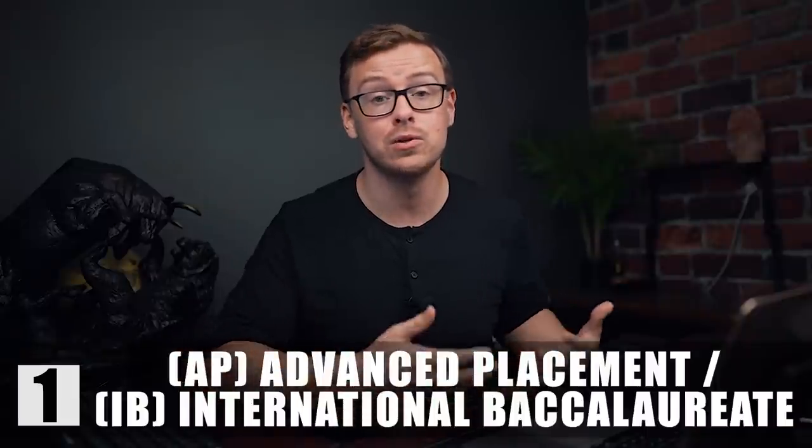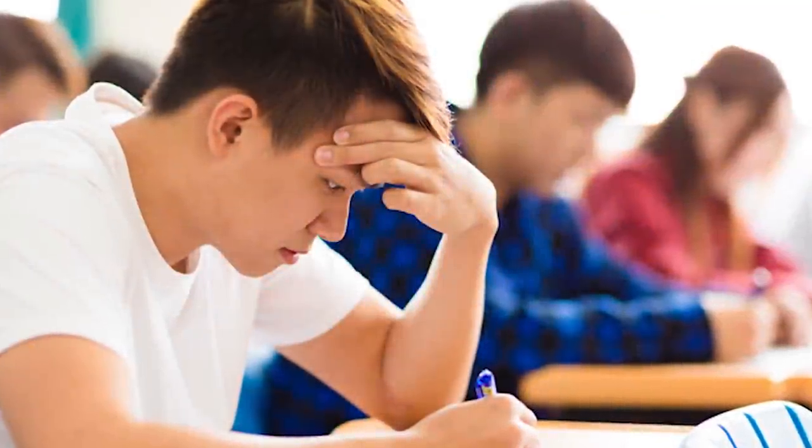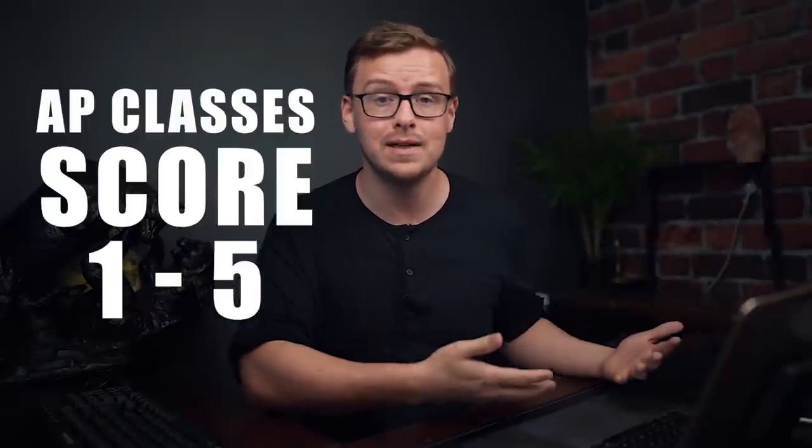AP stands for Advanced Placement and IB for International Baccalaureate. These are advanced classes you can take while still in high school, and if you score a certain amount on a test after taking these classes you can have that count as college credit before you even start college. You take them during high school — they're a lot harder than a typical high school class. After a full semester, you get the option to take a test, and these tests are pretty difficult. They're scored from one to five in the case of AP classes, and depending on the college, if you score a three some colleges will accept that as college credit, while some require a four or even a five.